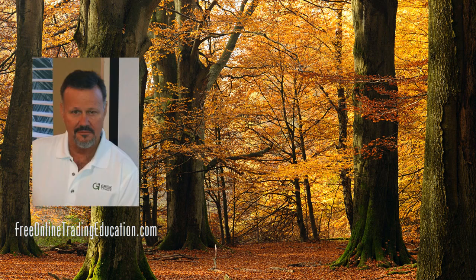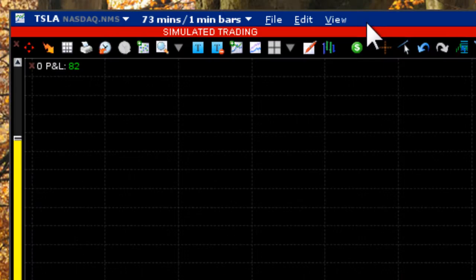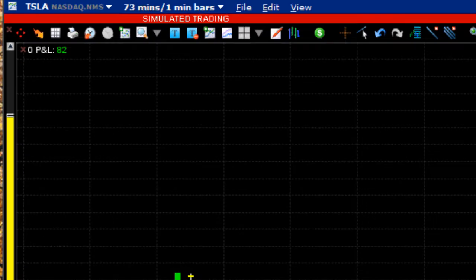Hey, Mark the Meerkat Suffern here at FreeOnlineTradingEducation.com. I'm back — been off for about 10 days. I'd like to show you two trades that we had in the Grokstar room this morning on TSLA — that's right, Tesla Motors.